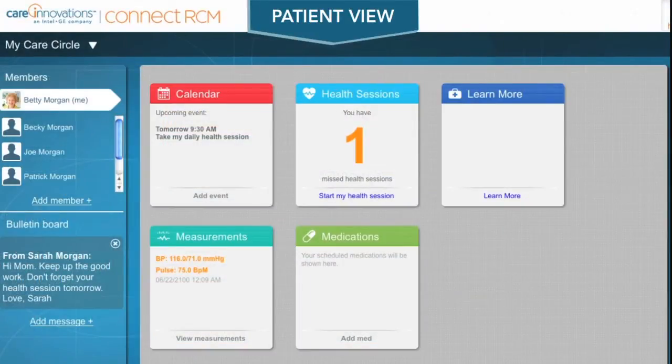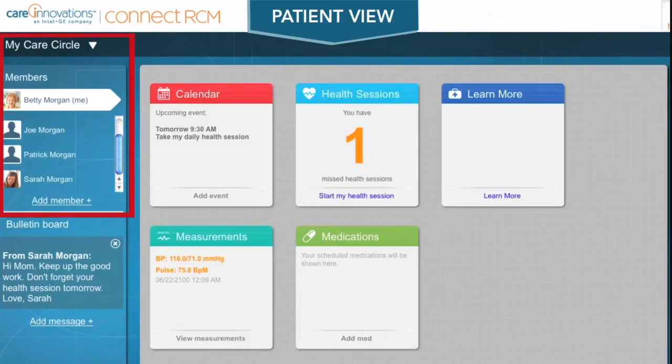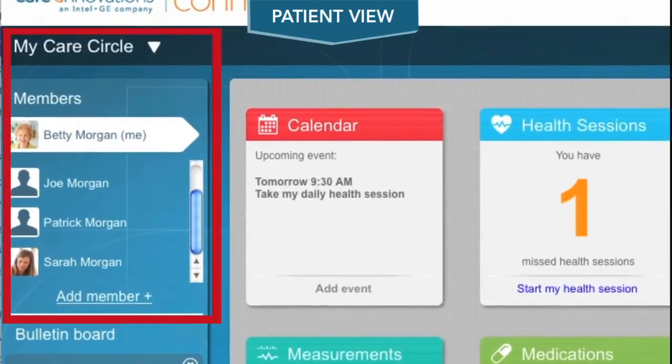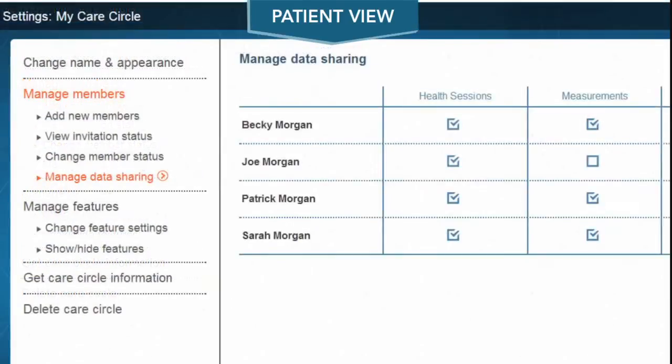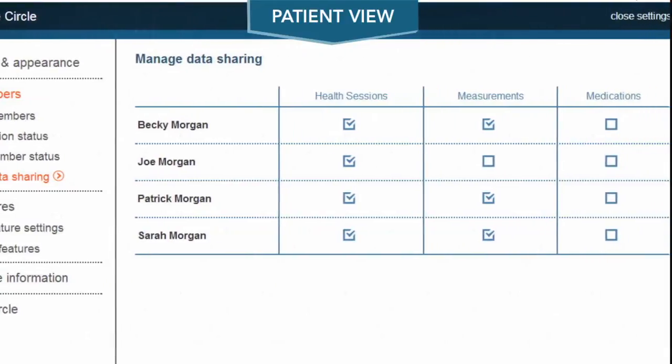And Betty's not alone in this endeavor. In addition to the clinically supervised health sessions, she has a circle of care all working together to keep Betty healthy and at home. Betty's care circle consists of her children, her brother, and a few close friends. Betty can easily add people to her circle, and she determines who has access to what information.